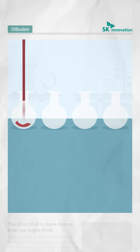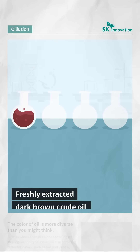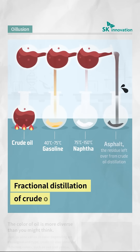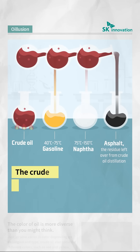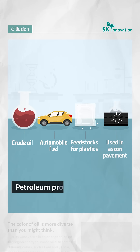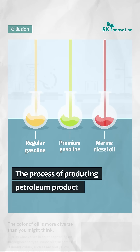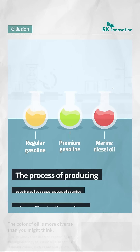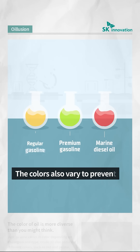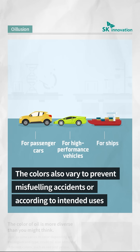What is this dark brown liquid? It is the freshly extracted crude oil. During the fractional distillation process — that is, separating the crude oil using the difference in boiling points — petroleum products are produced in various colors. The process of producing petroleum products also affects the colors. Manufacturers differentiate types of oil by colors to prevent mis-fueling accidents, or add colors to petroleum products based on their intended use.